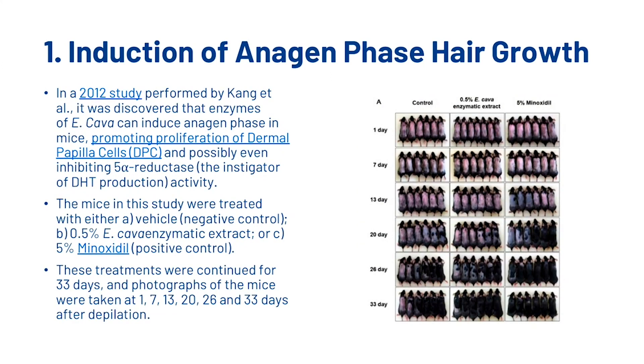In a 2012 study performed by Kang et al., it was discovered that enzymes of Ecklonia Cava can induce the anagen phase in mice, promoting proliferation of dermal papilla cells (DPC) and possibly even inhibiting the 5-alpha reductase enzyme, which is the instigator of DHT production. The mice in the study were treated with either a vehicle as a negative control, a 0.5% Ecklonia Cava enzymatic extract, or a 5% concentration of minoxidil as the positive control. These treatments were continued for 33 days and photographs were taken at 1, 7, 13, 20, 26, and 33 days after depilation.